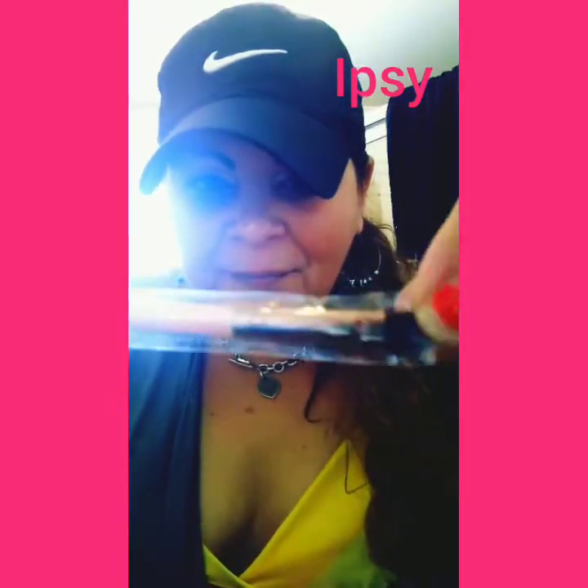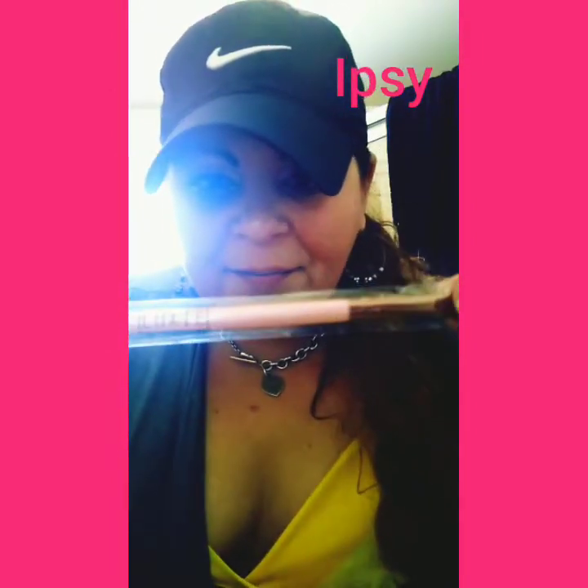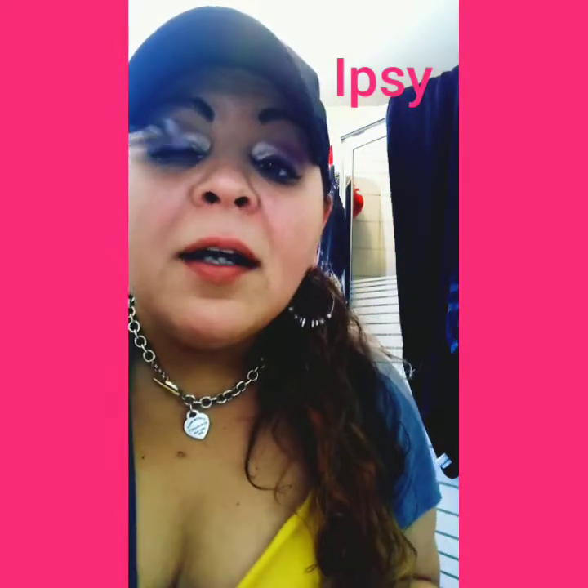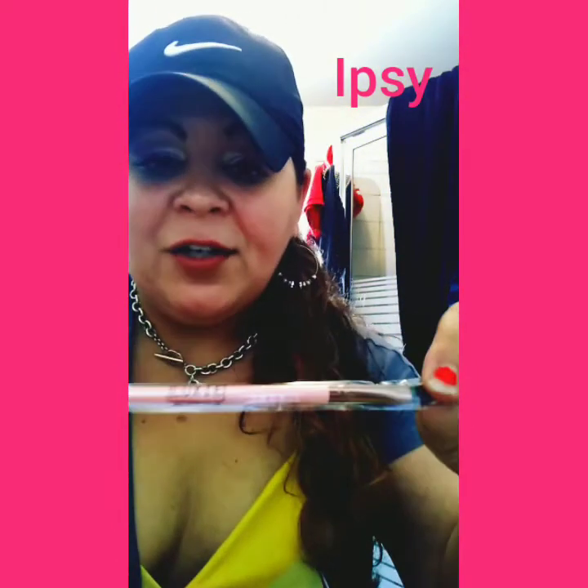The next item is Luxie. It is a small shader brush, and it just looks like that — light pink, pastel pink, very cute. This would be great; it'll fit great for mine. I love the shader brushes.